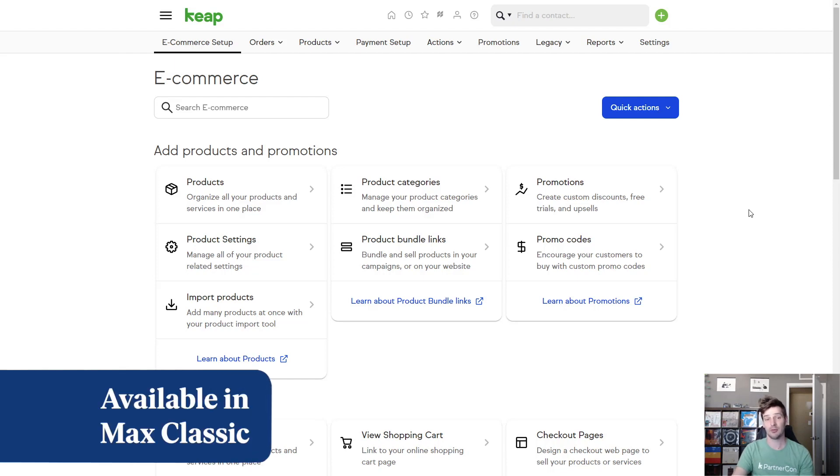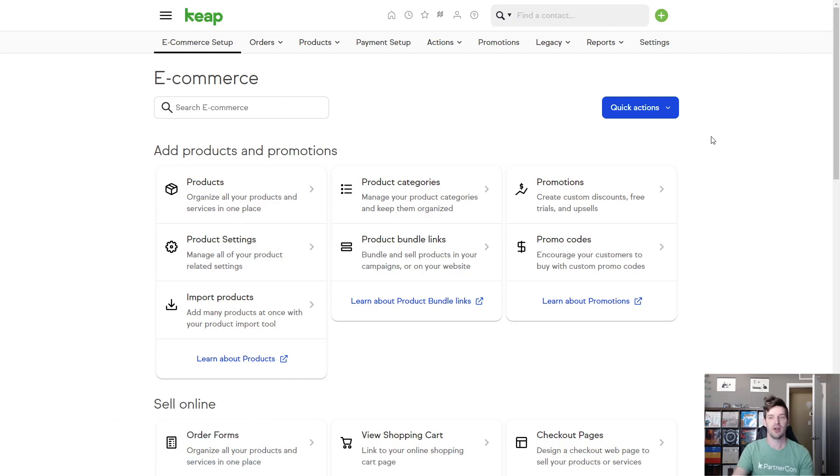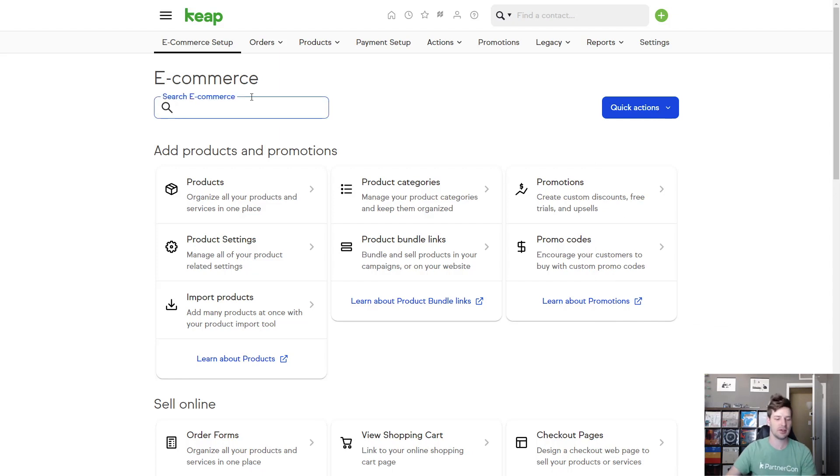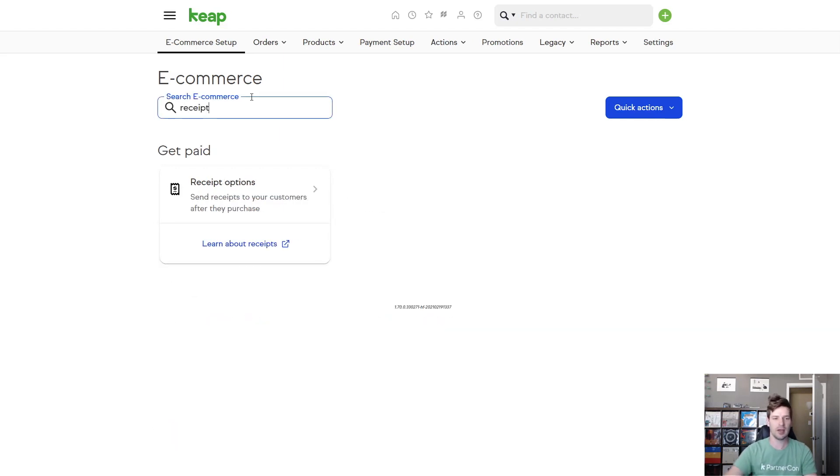If you've been on the e-commerce page recently, you've definitely noticed this change. We've got a brand new design for this page with a handy quick actions button so you can quickly get to the items you know you'll need. If something isn't on that quick actions list and you can't find it on the page, you can now search for whatever you need, select that option, or click to learn more about everything on the page in our Max Classic Help Center.